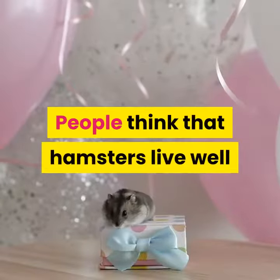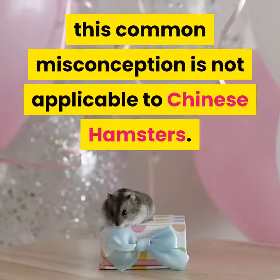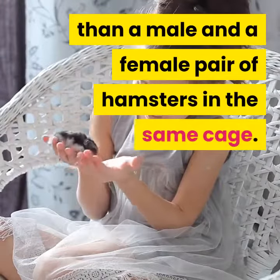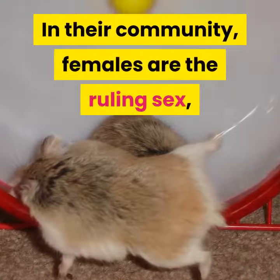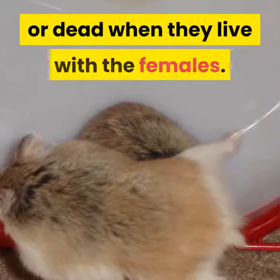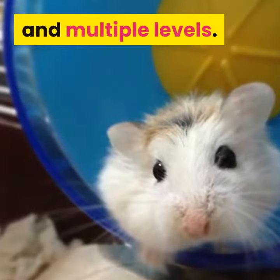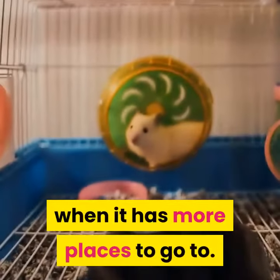People think that hamsters live well when they are in pairs. On the contrary, this common misconception is not applicable to Chinese hamsters. A pair of female Chinese hamsters that have been brought up together can get along better than a male and female pair in the same cage. In their community, females are the ruling sex, therefore the males may possibly wind up badly injured or dead when they live with the females. Accommodating two hamsters in a single cage requires extra room and multiple levels, so the less dominant hamster can flee from the dominant one.